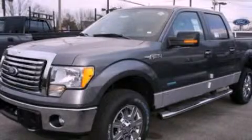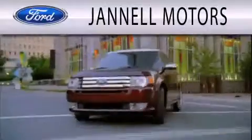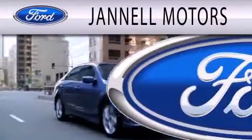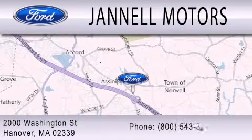We invite you to contact us today to learn more about this vehicle. Janelle Motors is dedicated to doing everything possible to ensure that the experience you have selecting your next vehicle is as pleasant as possible. We're located at 2000 Washington Street in Hanover.